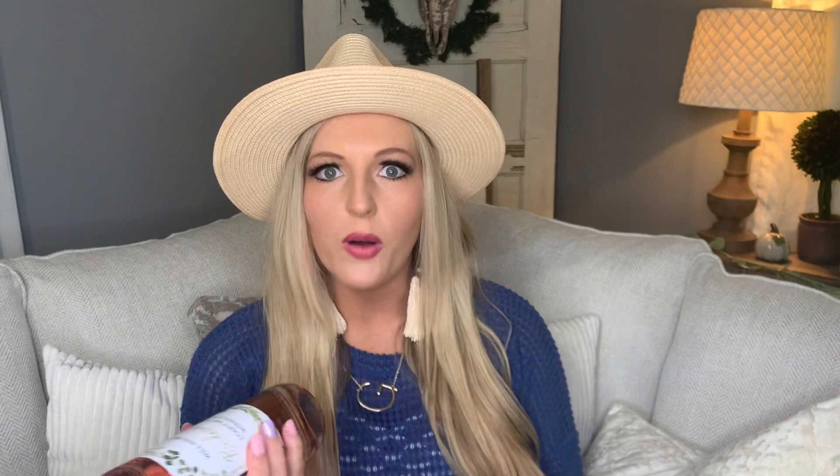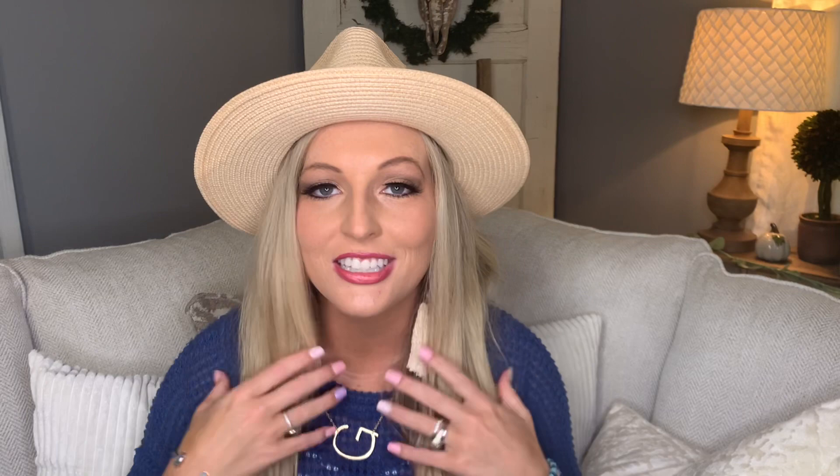One reason why my bag is so heavy right now — I had lunch with a friend today and she is getting married in May. She asked me to be one of her bridesmaids and gave me this cute little bottle of wine with a label that says 'I can't say I do without you — will you be my bridesmaid?' It's just a pink Moscato. She also gave me some cute little earrings and some hair ties. I don't typically have a bottle of wine in my purse!